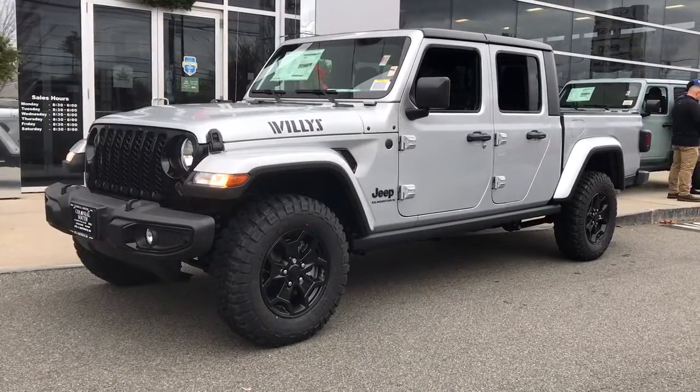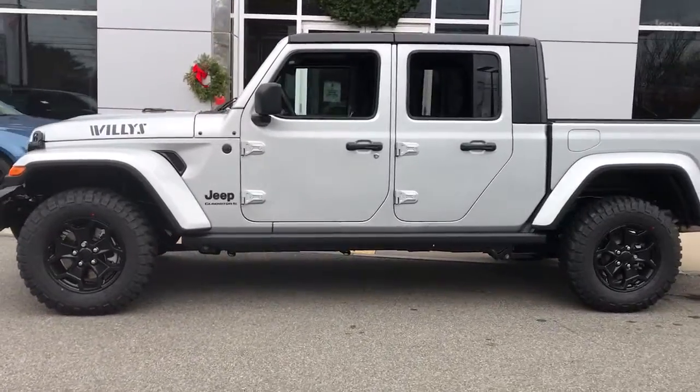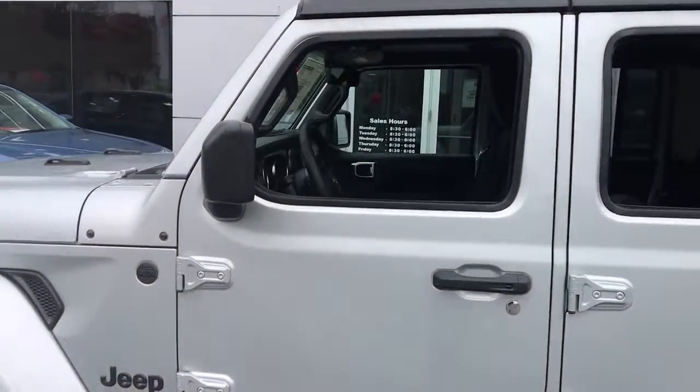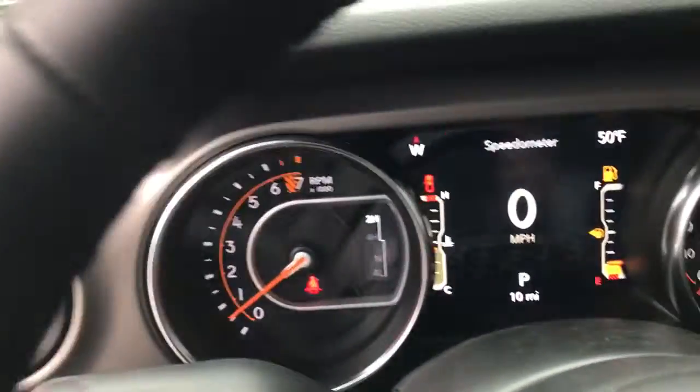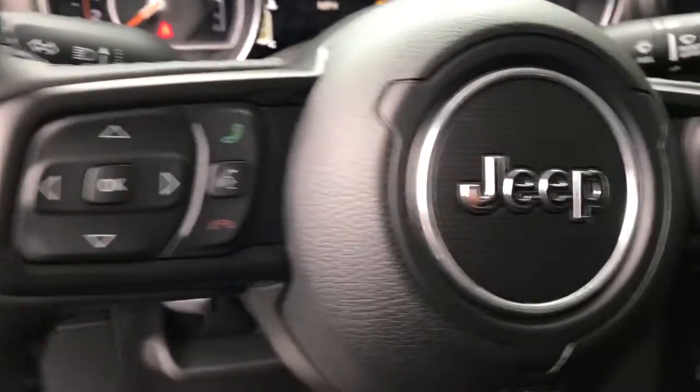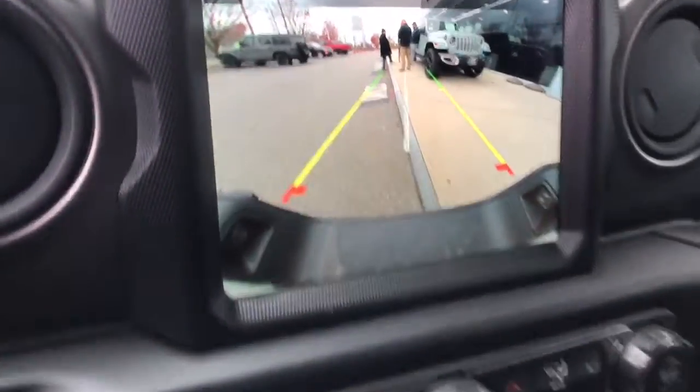This could be the car for you — the 2023 Jeep Gladiator. Enjoy a view of this trail-ready Jeep Gladiator, the mid-size pickup designed specifically for off-road exploring. Tech-savvy and incredibly versatile, this fearless adventure machine is ready to take you on the road less traveled in comfort and style.